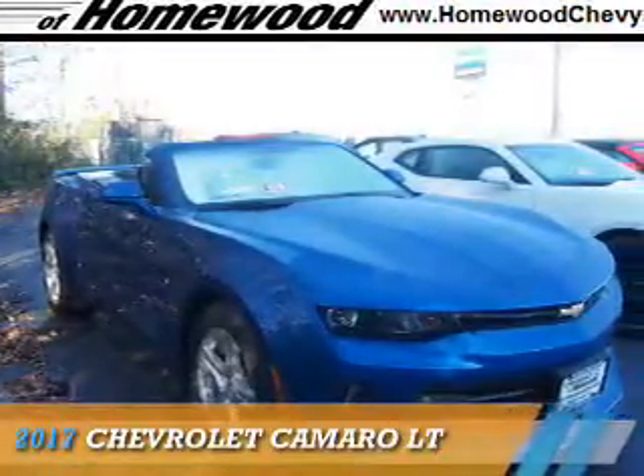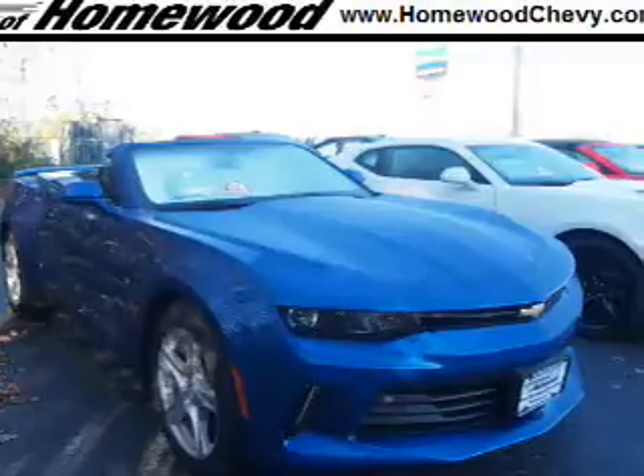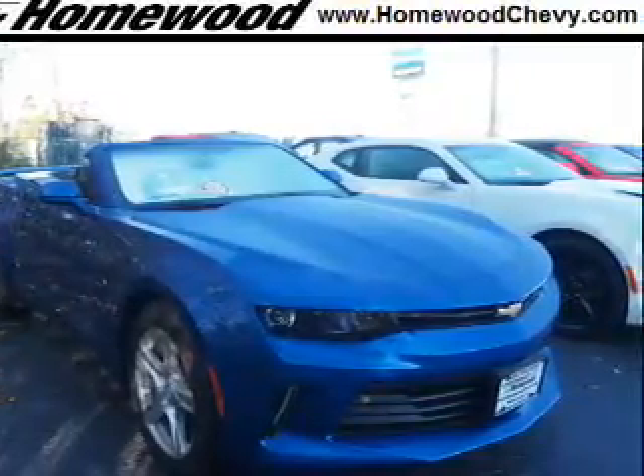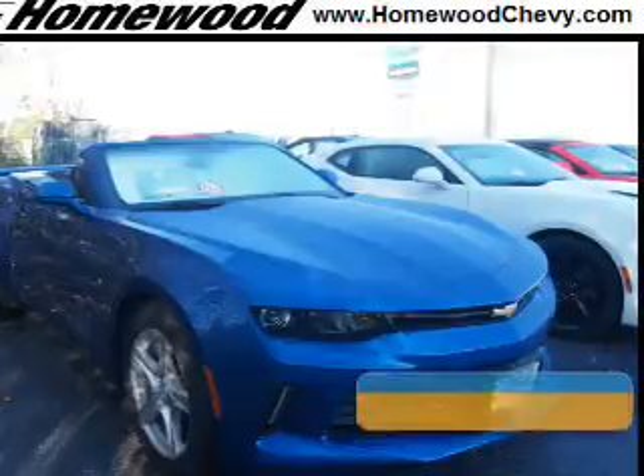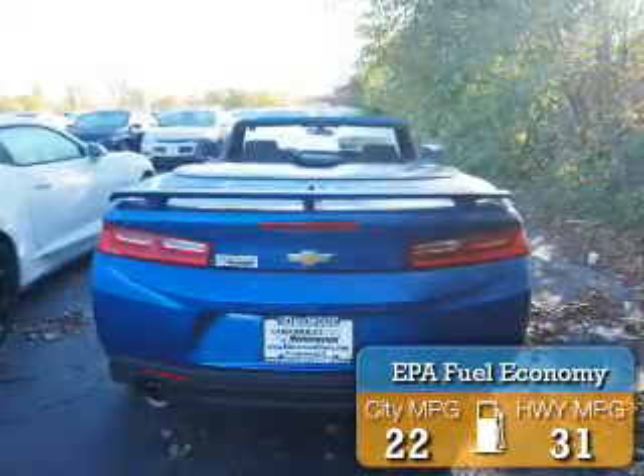Presenting the 2017 Chevrolet Camaro. It's powered by rear-wheel drive, a 2-liter 4-cylinder engine, and an automatic transmission. Great fuel efficiency saves you money by requiring fewer trips to the gas station.